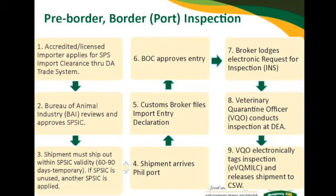Once you lodge an application for SPS IEC, the BAI — particularly the NDQSD — will review it and the director will approve it. Your SPS IEC currently has a temporary validity. By regulation, the regular validity of your SPS IEC is 60 days, but due to the pandemic, there was an extension until the end of the year making the SPS IEC valid for 90 days.